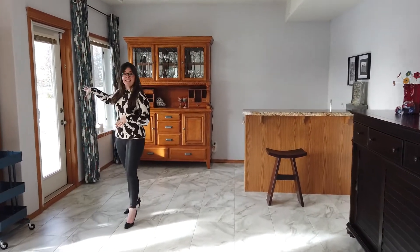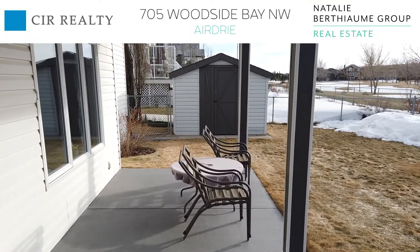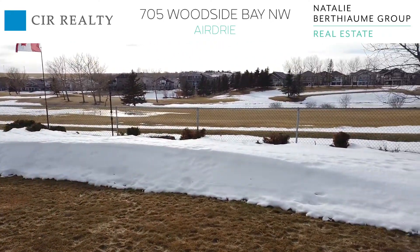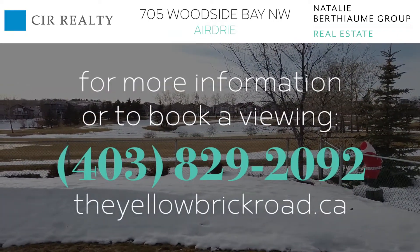Coming through this way it'll lead you into your backyard and you'll see that you have a concrete pad which goes the full width of the backyard. You have this really nice wide lot which is perfect for the kids to play, and it's a wonderful place to get some shade in the summertime. If you have any further questions feel free to get in touch.